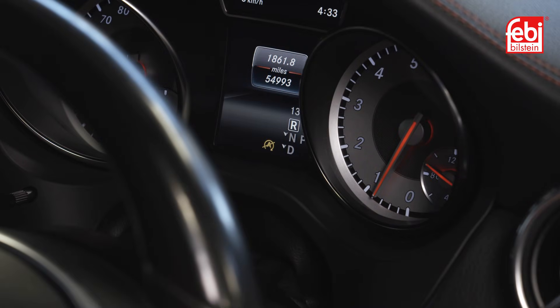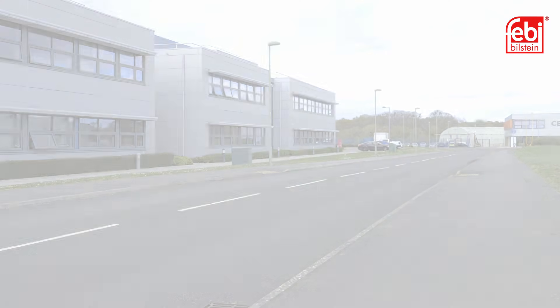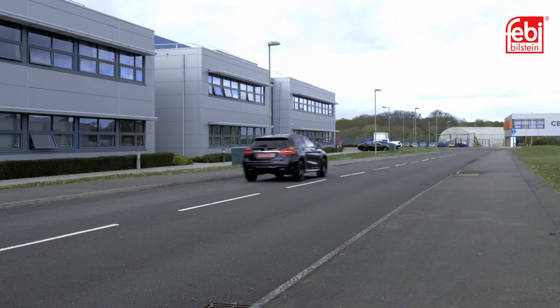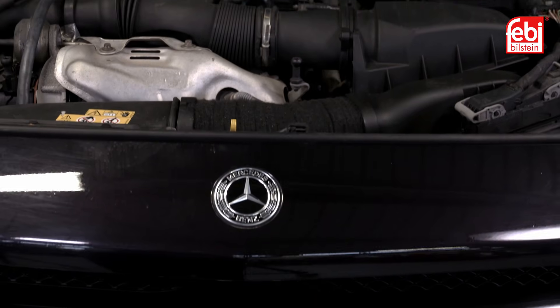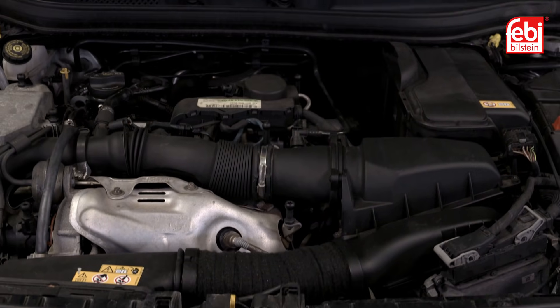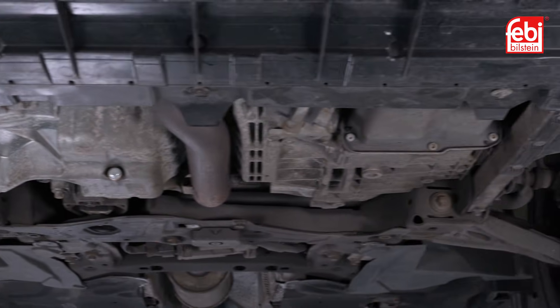Direct shift transmissions are engineered to deliver seamless gear changes in order to make driving easier and safer. By deciding when a gear change is required, they allow the driver to solely concentrate on traffic and road conditions. In this video we replace the transmission oil service kit on a Mercedes-Benz GLA 250 4MATIC equipped with the 7G DCT724 direct shift transmission, which is also used in many other models.